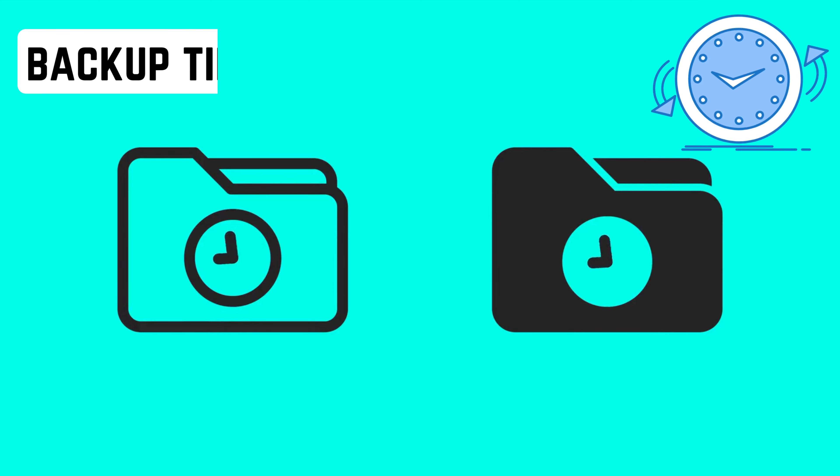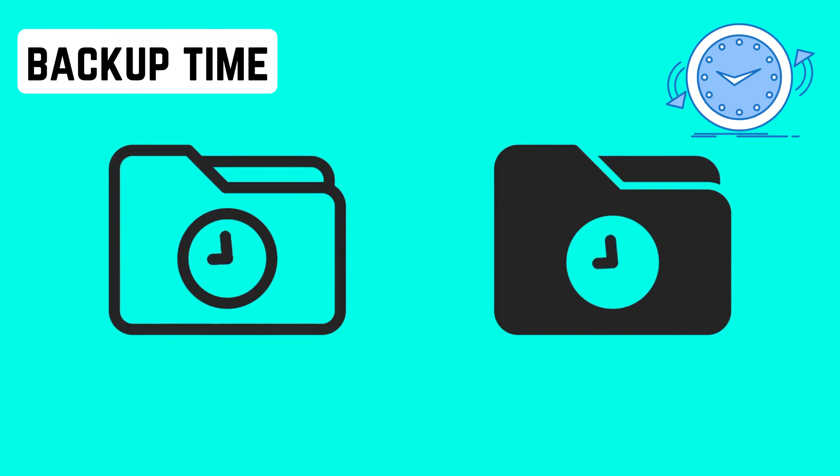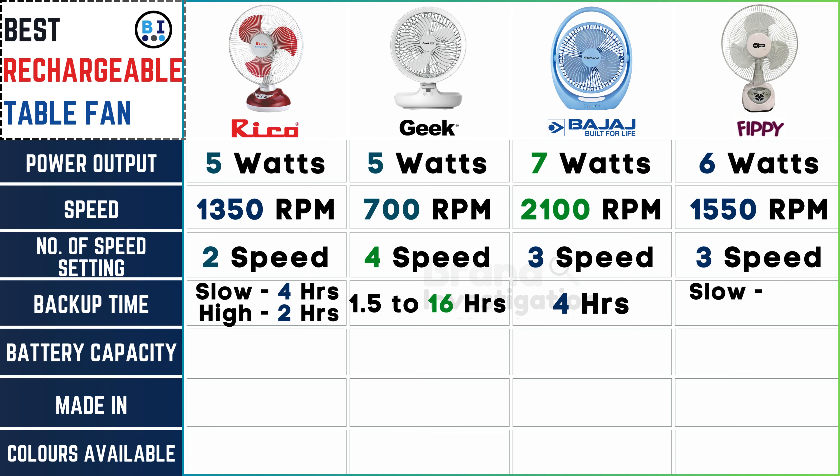How long does the battery last on a single charge? Ricoh fan offers a backup time of up to 4 hours on slow mode and 2 hours on high mode. Geek fan boasts an extensive range from 1.5 to 16 hours. Bajaj fan ensures 4 hours of reliable backup, and FIPI fan delivers 7 hours on slow mode and 3 hours on high mode.